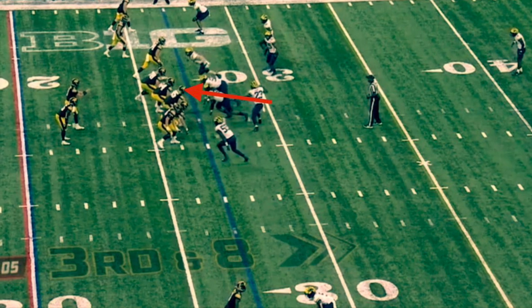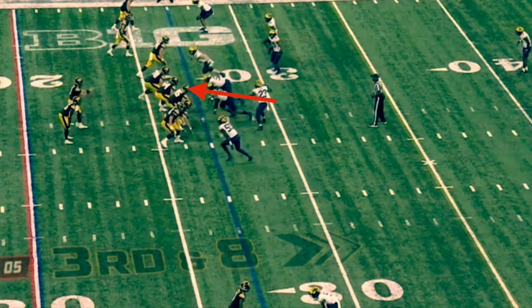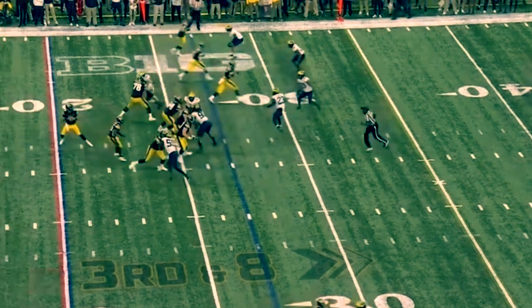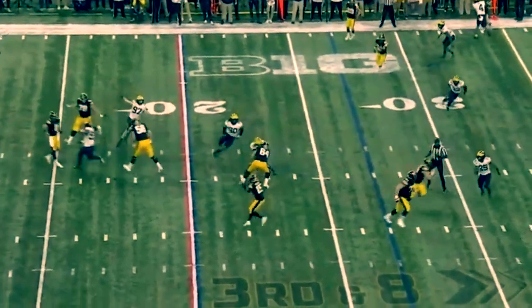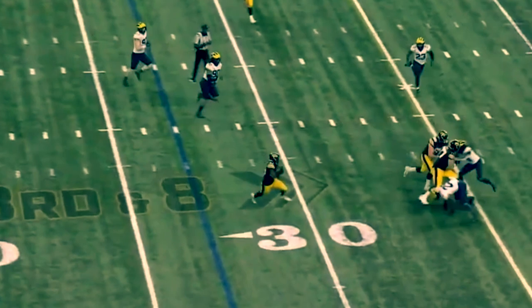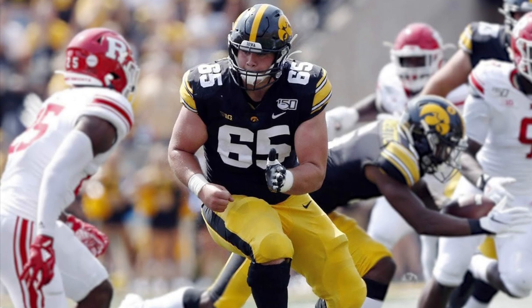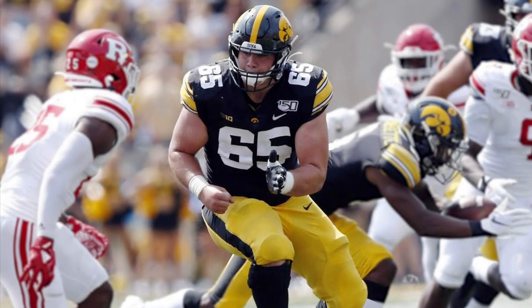One thing you want at the next level is the screen game as a staple of your offense. You're gonna see him do a good job letting a defensive lineman get upfield, and then he finishes downfield. This guy moves very well and finishes downfield very well.